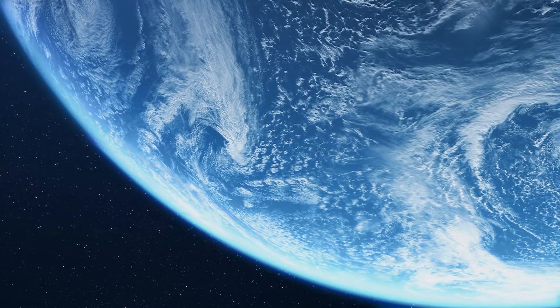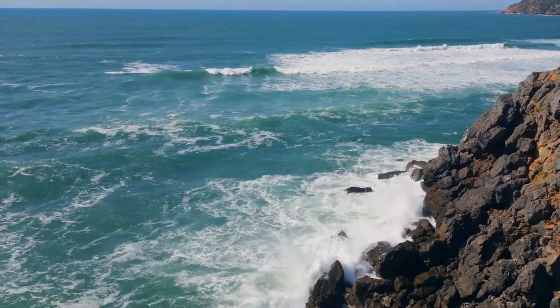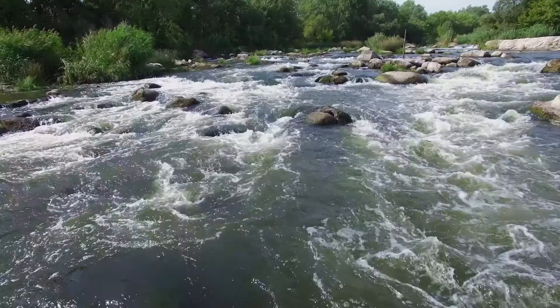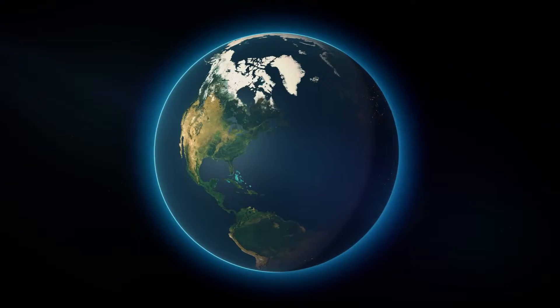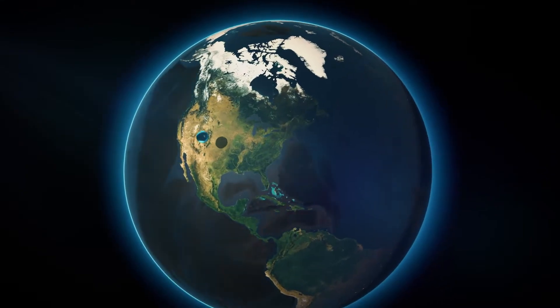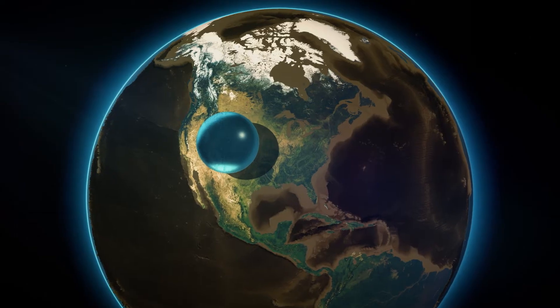Earth is a water world. Nearly three-quarters of the surface is awash in oceans, lakes, rivers, and streams. If you gathered up all the surface water on Earth into a ball, it would fit neatly within the western United States. That ball would be about 860 miles in diameter.